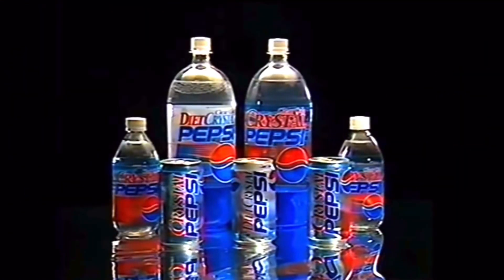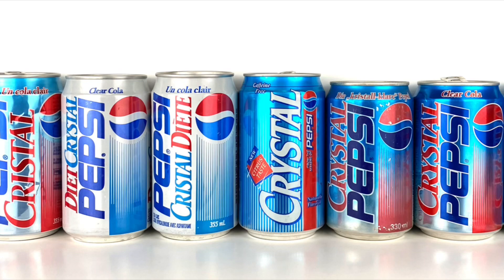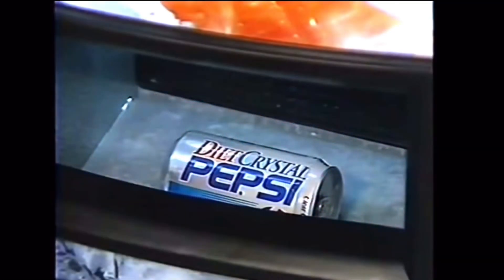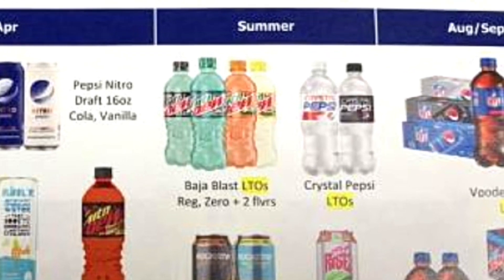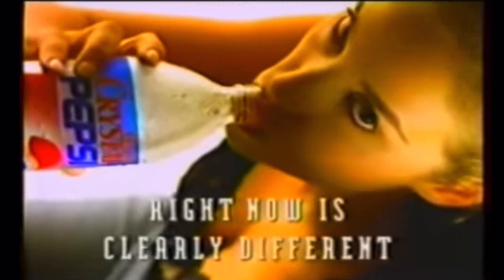Crystal Pepsi has had a bumpy road over the past 30 years, but it's been a soda that still comes back in one way or another, either in the United States or elsewhere. Some mysteries of this soda are still left unsolved — like whatever happened to Crystal Pepsi Zero, will it ever see a release? Or better yet, will Crystal Pepsi itself ever see a re-release again? Regardless of what may come, in the next 30 years we will continue to love and root for our favorite choice in clear colas — Crystal Pepsi.